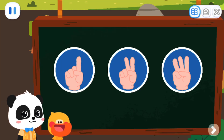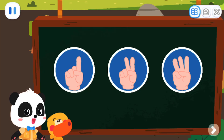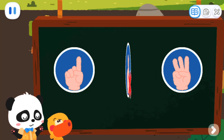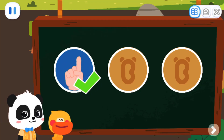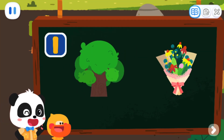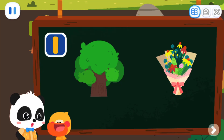Let's do a test. Which of the following can be represented by number one? That's right! A tree and a bunch of flowers can all be represented by number one. And one Kiki, right? Haha, that's right. And one Quacky.